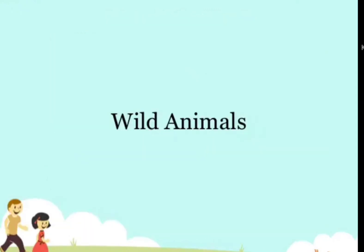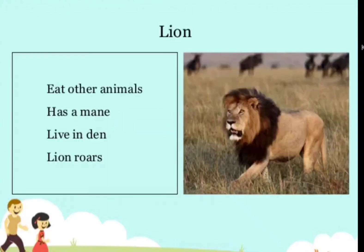Let's see the wild animals. Lion — eats other animals, has a mane, lives in a den, and roars.